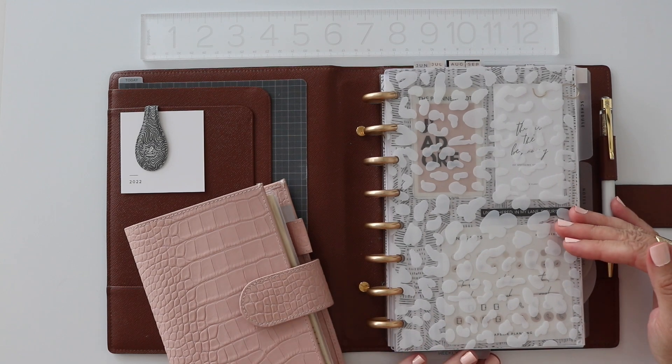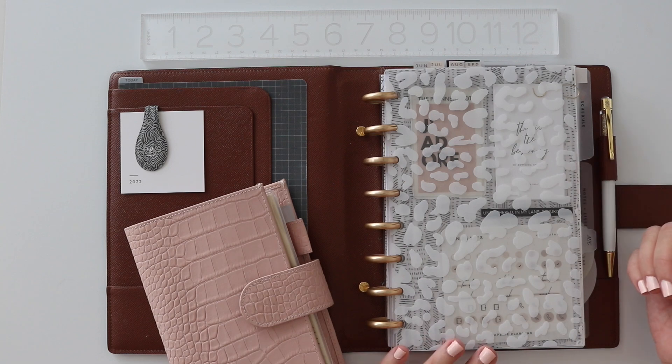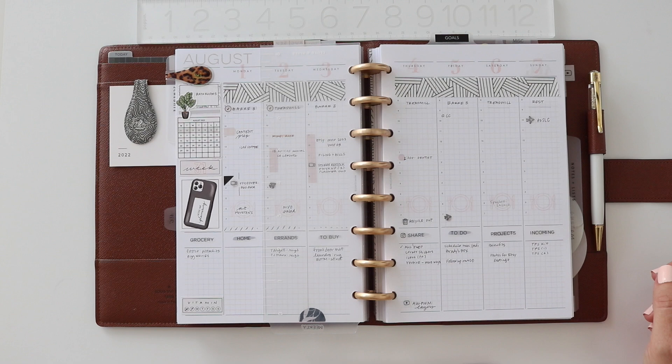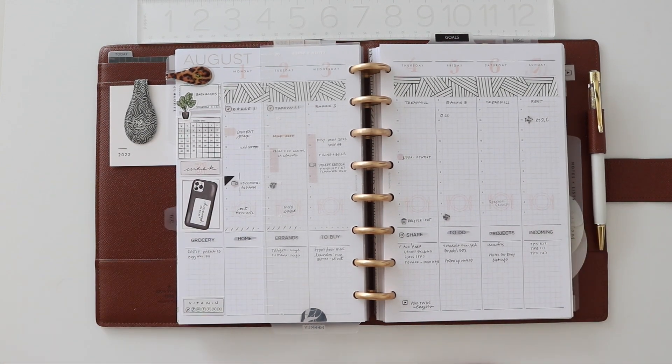The average person you mention that you use a paper planner, they're like hmm. Little do they know I use two. I would argue that behind every beautiful planner is a little sidekick.